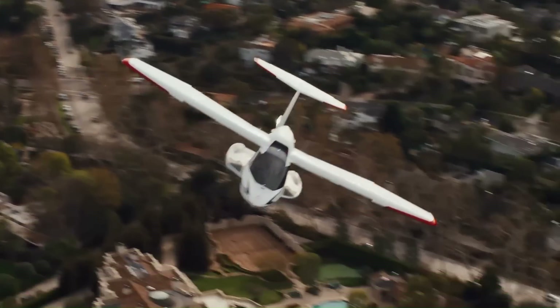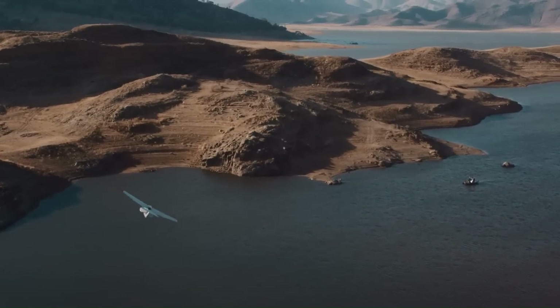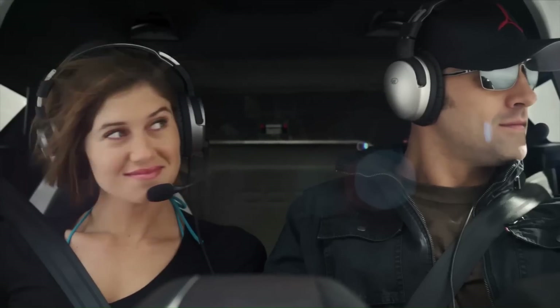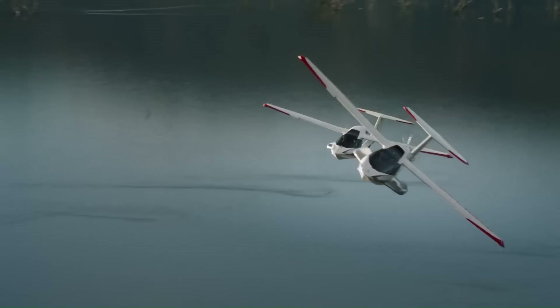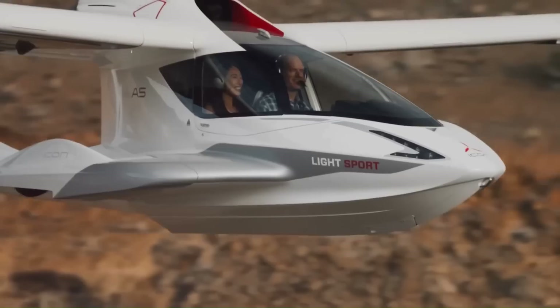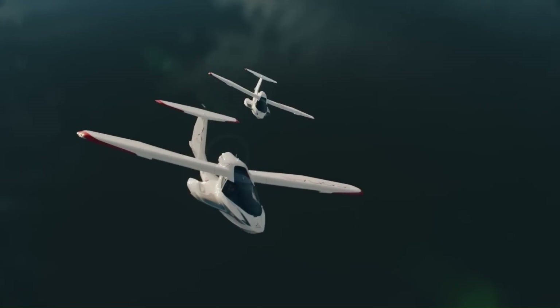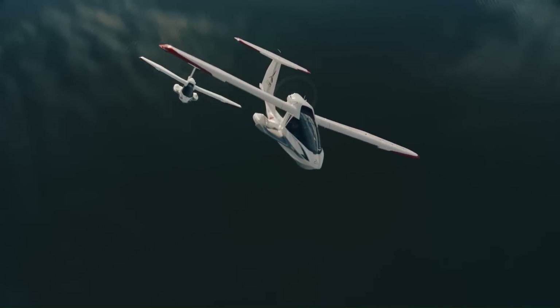The A5 is powered by a Rotax 912 iS engine that produces 100 horsepower. It has a maximum takeoff weight of 1,510 pounds, a maximum speed of 109 miles per hour, and a range of 427 nautical miles with 45 minutes reserve fuel.